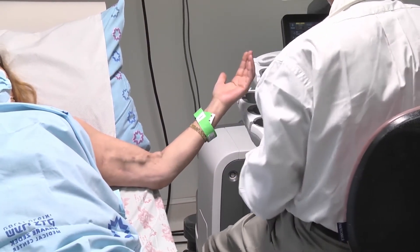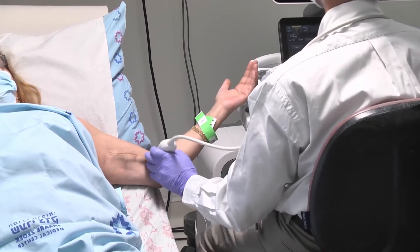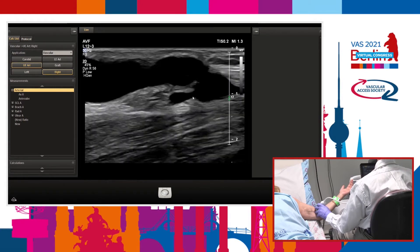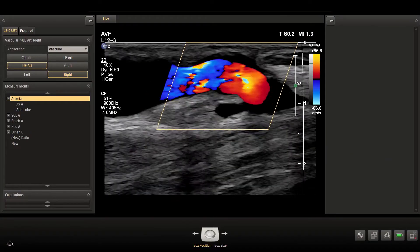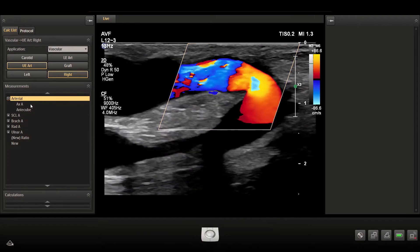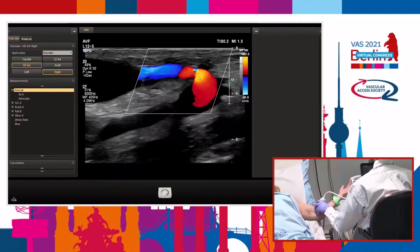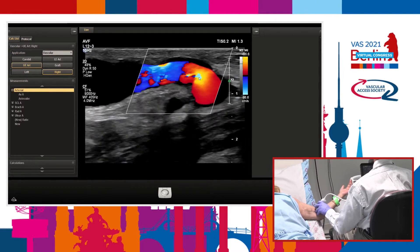Let's see what we can do with the ultrasound machine. We start again with the anastomosis in greyscale. This is the brachial artery and this is the transposed basilic vein. You can see that the anastomosis is relatively narrow. We usually never take the main basilic vein, but rather we take the branch of the distal basilic vein and do the anastomosis, keeping the fistula in relatively low flow.